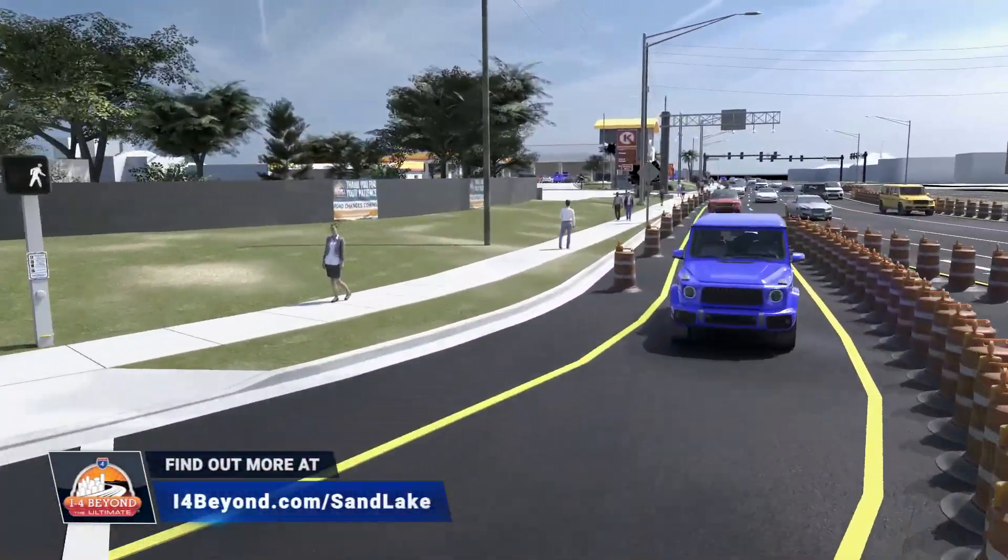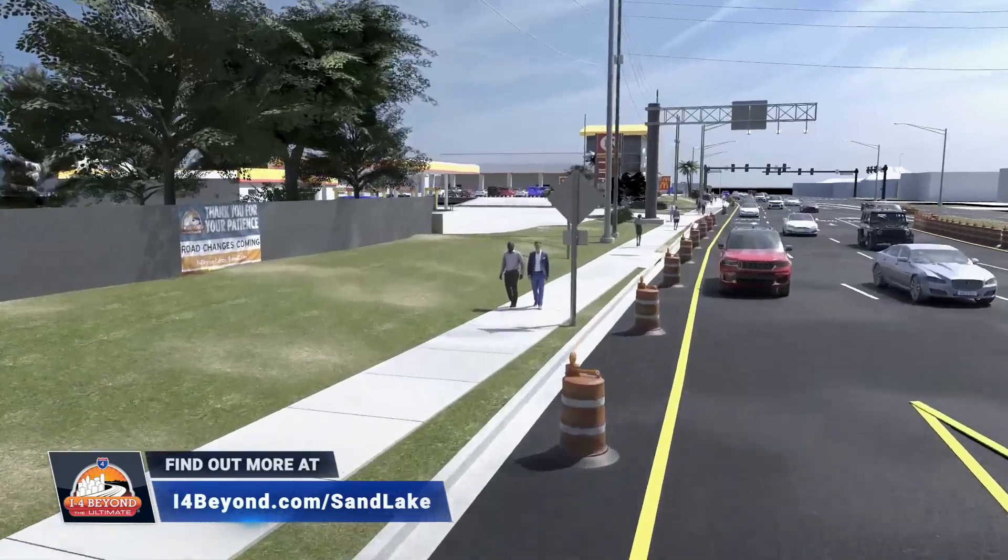For more information on this project, visit our website at i4beyond.com/sandlake.